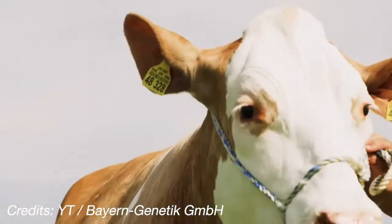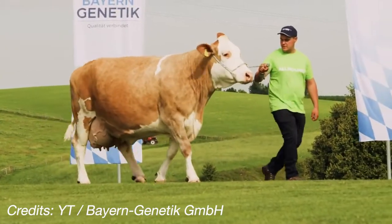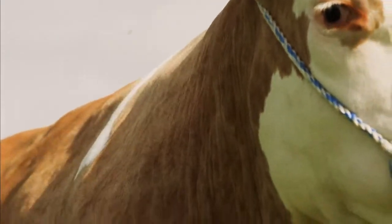This Fleckvieh cow has a very big dominance in South Germany, as well as in the territories of Austria, partly Switzerland, and in the eastern states of Europe.